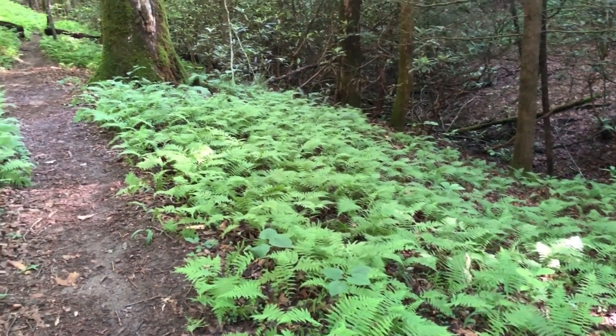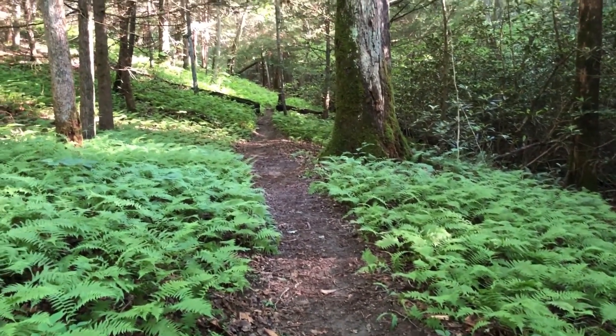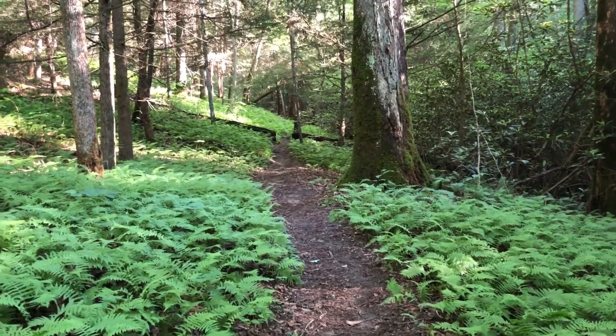Look at this section — the trail has all these ferns lining each side. As far as you can see, it's like a carpet laid out for us.